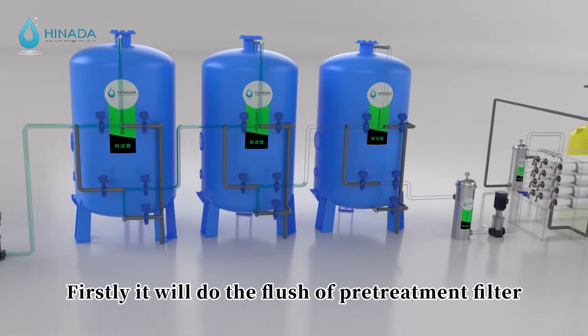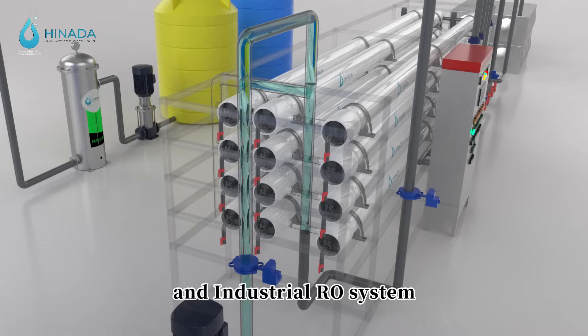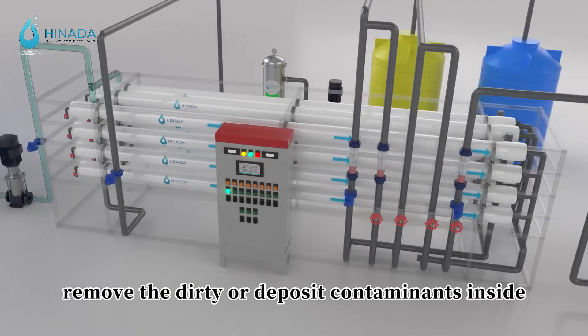Firstly, it will do the flush of the pre-treatment filter and industrial RO system to remove any dirty or deposited contaminants inside.